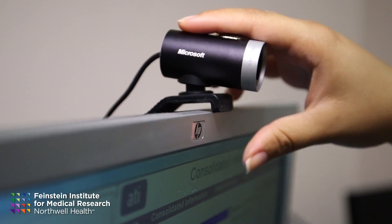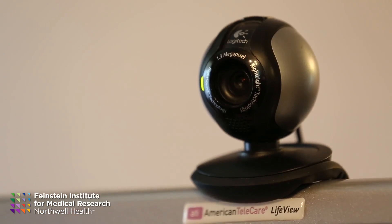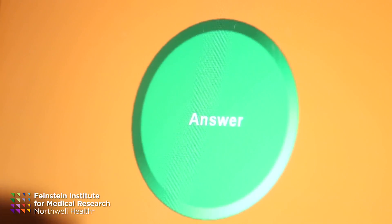Telehealth is the ability to use technology to monitor patients. It's basically a way to have a virtual doctor's visit with the patient being comfortable at home and not having to come to the doctor's office. It looks like a small computer with a camera at the top. They press a button and the camera comes on and the nurse is talking to them on the screen.